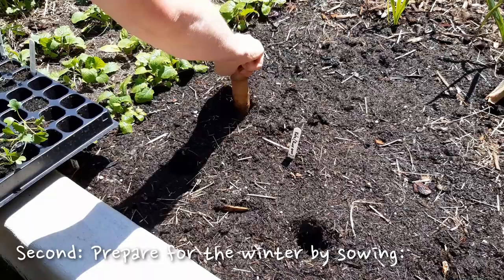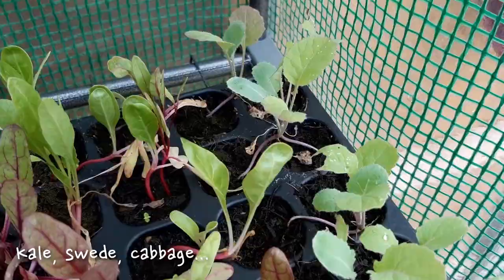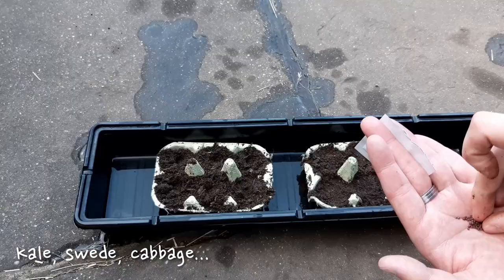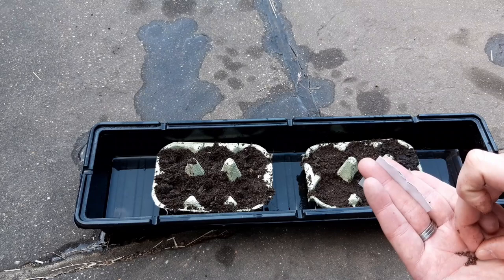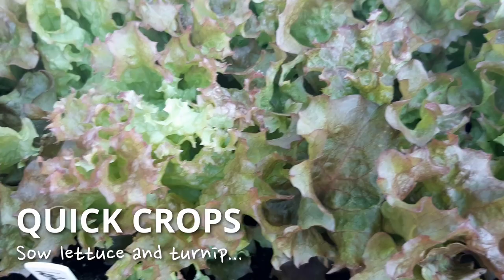Second is getting prepared for the autumn and the winter. Sow some kale, swede, cabbage, Brussels sprouts and broccoli so you have something to look after and to eat over the colder months. You can also get some quick crops going too, like lettuce and turnips sown between the larger crops.